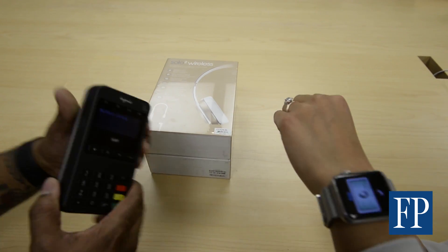Any retailer where people can do contactless payments with their existing credit card plastic, they can also use Apple Pay.